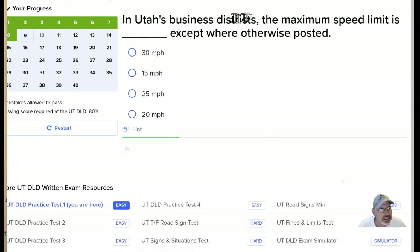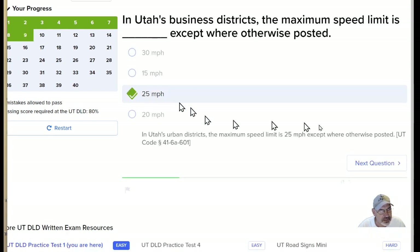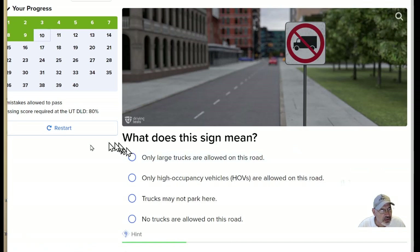In Utah's business districts, the maximum speed limit is 25 miles an hour, except where otherwise posted. What does this sign mean? It's a picture of a truck with a line through it. When there's a line through something, it means no — so here it means no trucks are allowed on this road.